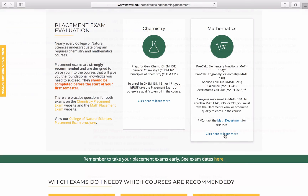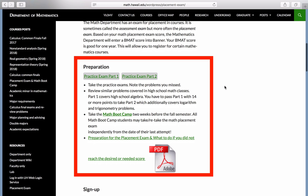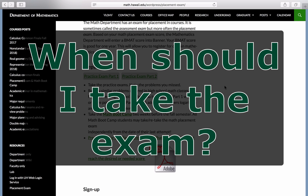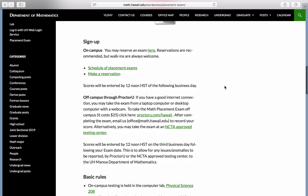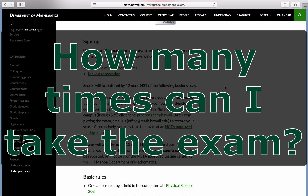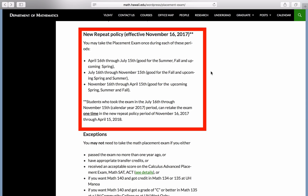Now, let's discuss the Mathematics Placement Exam. How do I prepare for the exam? The Mathematics Department provides a full-length practice exam on the Mathematics Placement Exam website. When should I take the exam? You should take the Mathematics Placement Exam as soon as possible before the start of your first semester at Manoa. The testing periods are available on the exam website. How many times can I take the exam? The exam can be taken once per testing time period. The testing periods are listed on the Mathematics Placement Exam website.